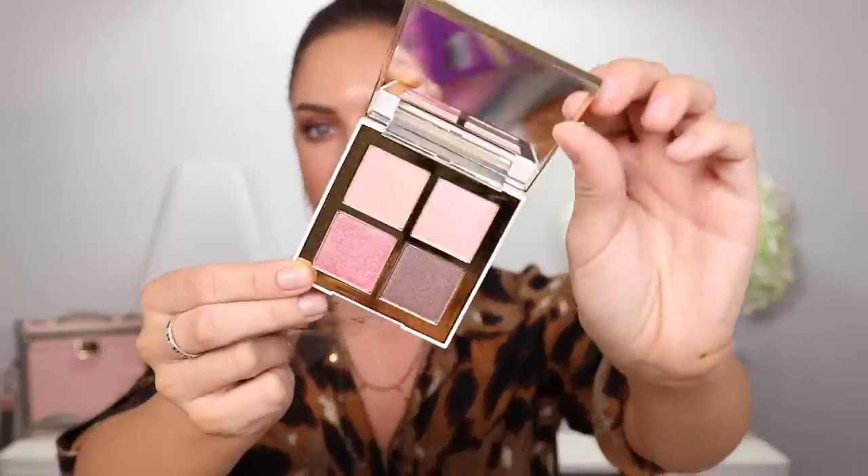This is The Pony by Memebox eyeshadows. I bought this because Pony is like the most famous South Korean makeup blogger — she's very popular on YouTube, not just among South Koreans. She came out with a makeup line called Pony. I really liked the look of this eyeshadow palette — it has some pretty pinks in there.